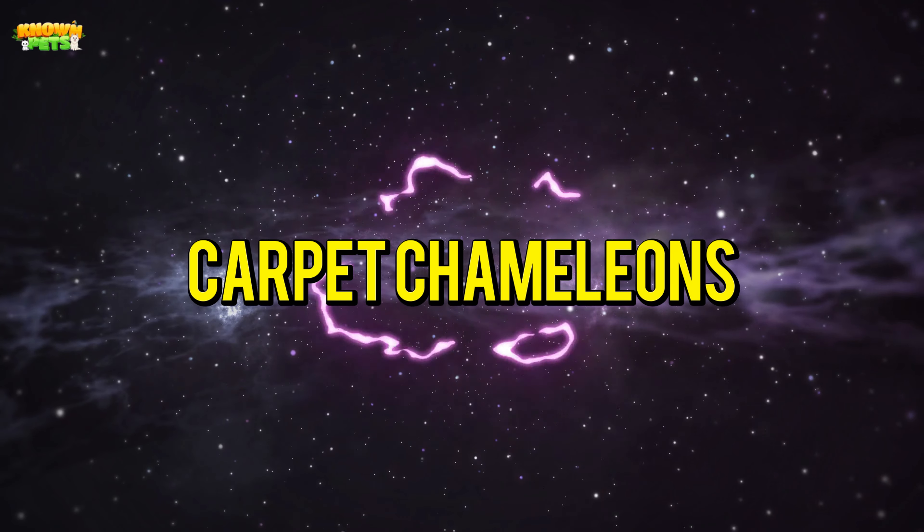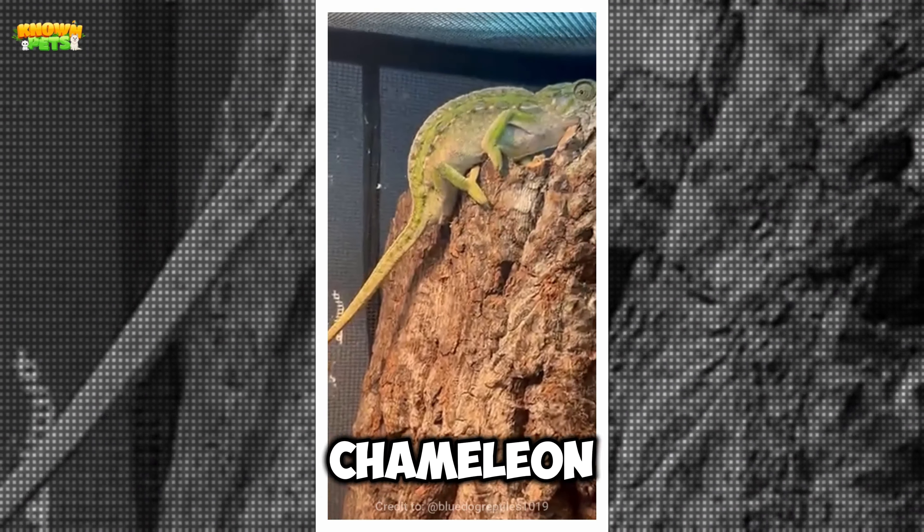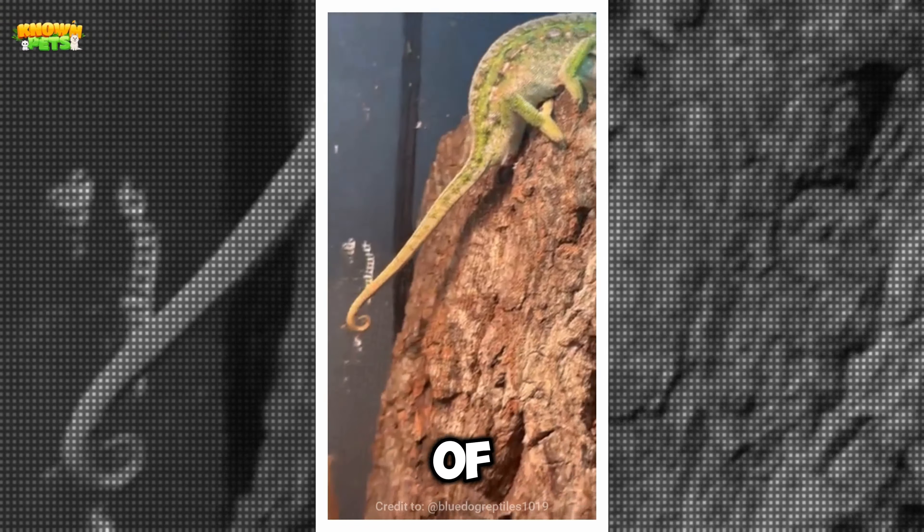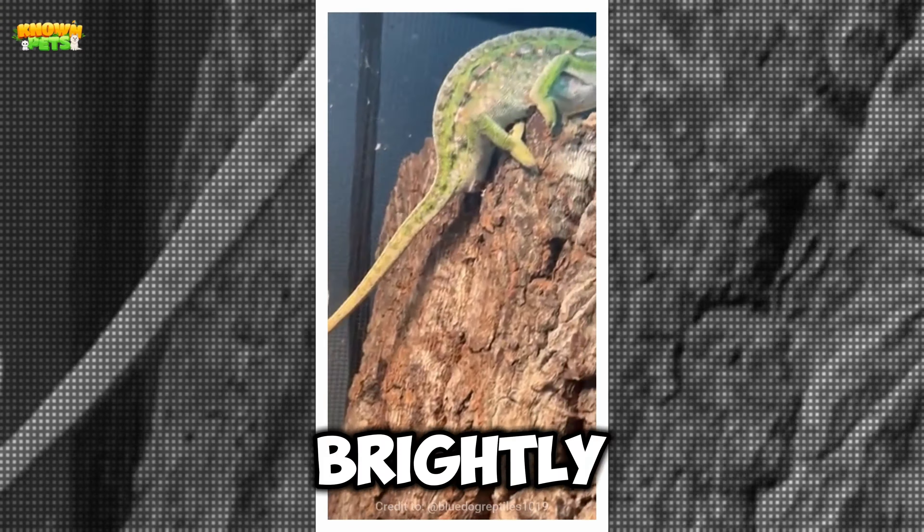Carpet Chameleons. An interesting type of panther chameleon found only on the island of Madagascar, off the coast of eastern Africa, is the brightly colored carpet chameleon, or Pursifer lateralis. They are versatile in terms of habitat and able to exist in high altitudes, deserts, and rainforests alike.